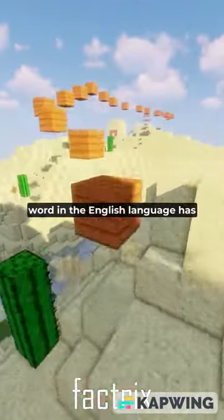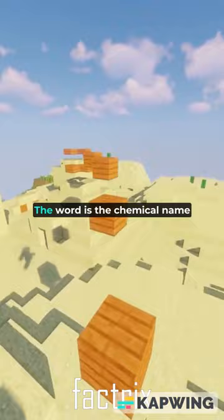Did you know that the longest word in the English language has 189,819 letters and takes more than three hours to pronounce? In this video, we will tell you what this word is and why it exists.